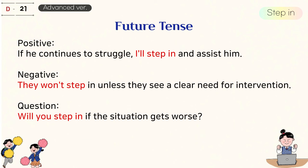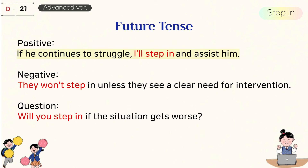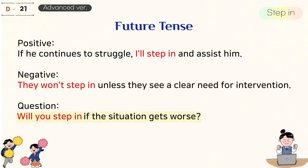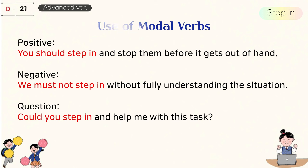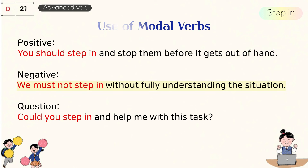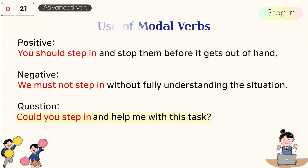Future tense. If he continues to struggle, I'll step in and assist him. They won't step in unless they see a clear need for intervention. Will you step in if the situation gets worse? Use of modal verbs. You should step in and stop them before it gets out of hand. We must not step in without fully understanding the situation. Could you step in and help me with this task?